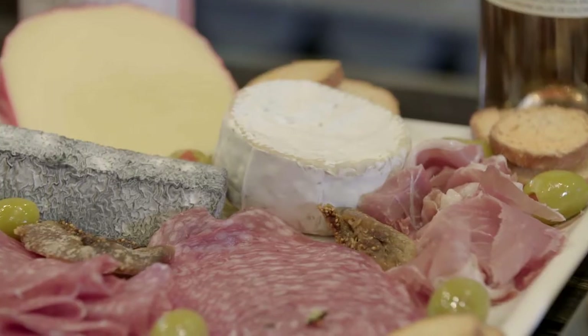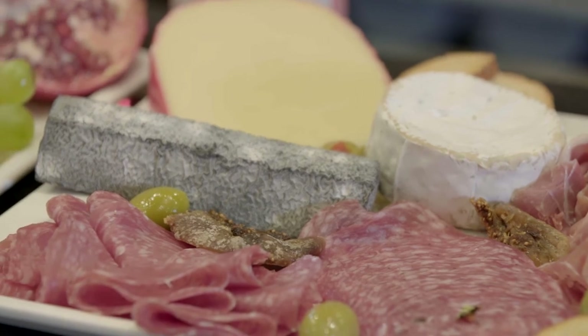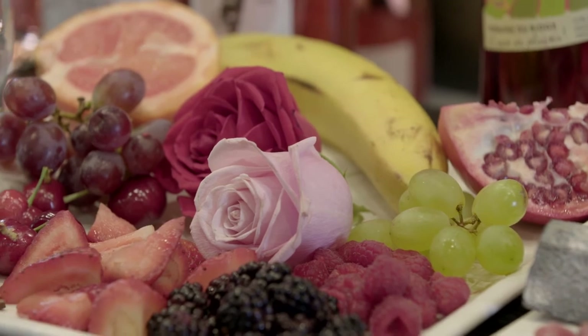Just keep it simple. A nice board of charcuterie and cheese is going to work very well with rosé. Also the fruit — if you want to try a blush wine, a little bit more sweet, you can try it with fruits or something light like a dessert. Just keep it simple.